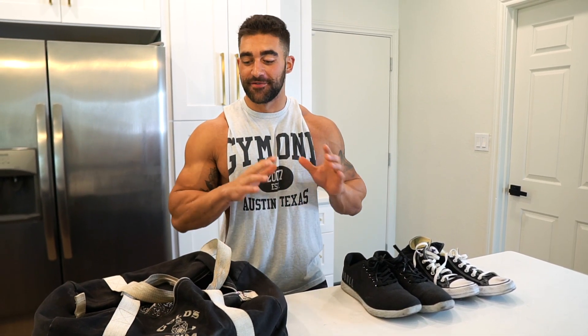What's going on y'all? I recently got asked what exactly I take to the gym, so today I'm going to take you through everything in my gym bag, everything I take to the gym, and everything I use in the gym.